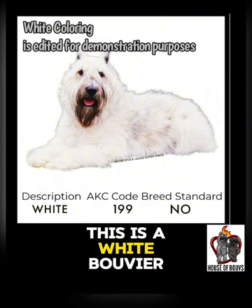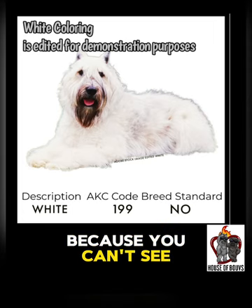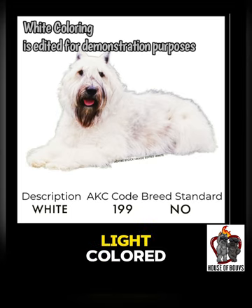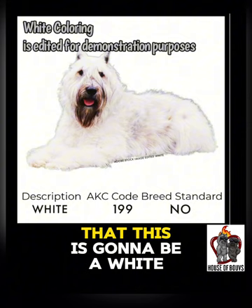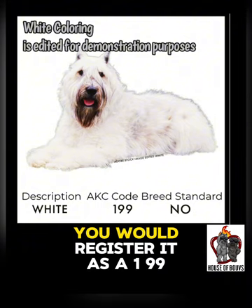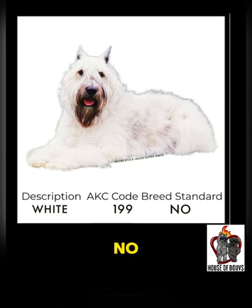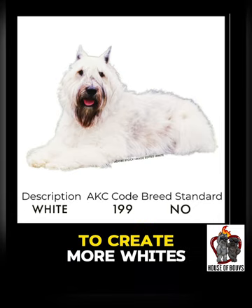This is a white Bouvier, which registers as a fawn most of the time because you can't see when it's a puppy that it's going to turn out that light colored. But if you have a feeling because of the parents that this is going to be a white Bouvier, you would register it as a 199 code. White is a serious no-no, so you should not even be breeding parents that are white to create more whites.